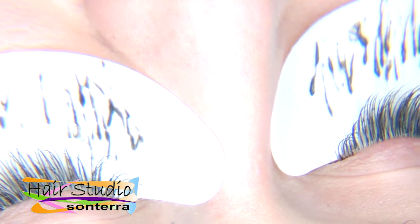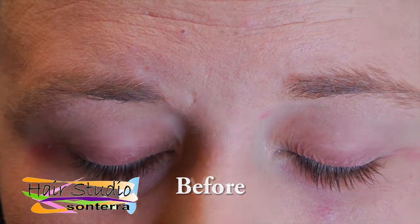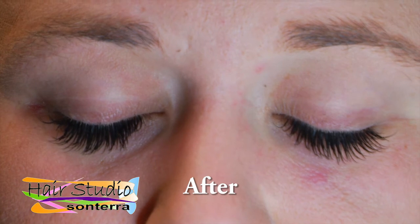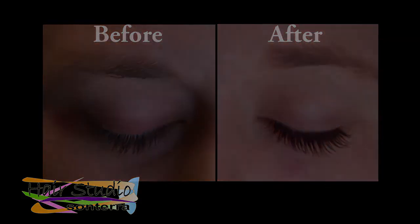Lash extensions give you that added advantage of not needing mascara because the color of the adhesive is black. Nova Lash — for those beautiful lashes that Mother Nature should have given you. Our Lash Specialists at Studio Sonterra will be happy to answer any questions you may have.